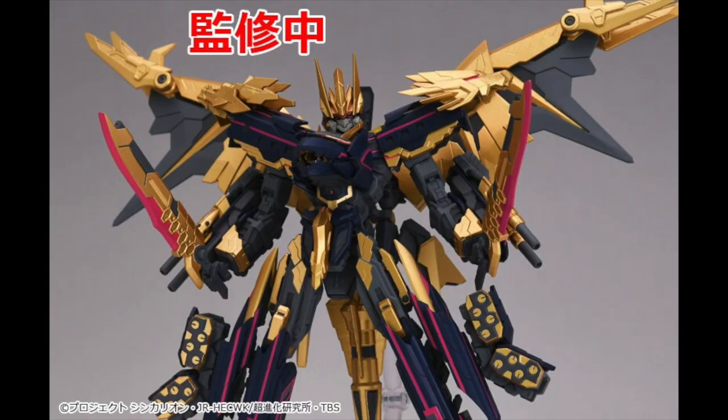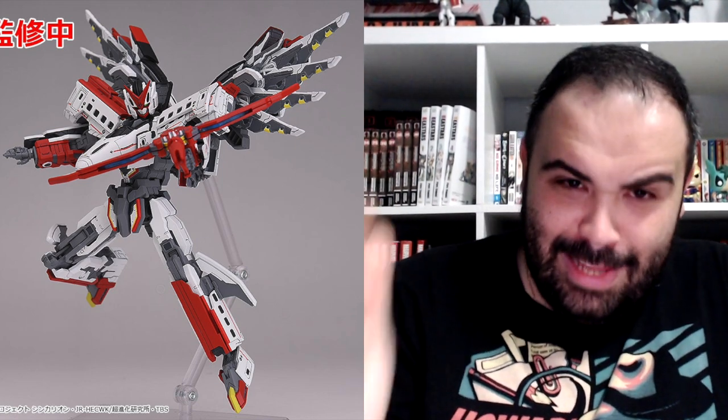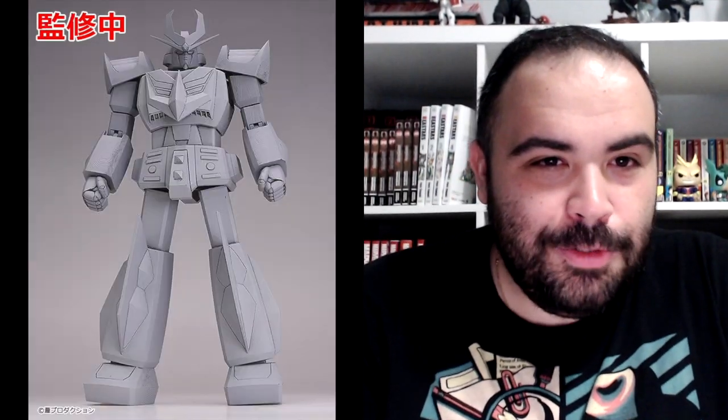We have a Shinkansen Henkei Robo Shinkalion Motoroid Black Shinkalion — deep breath. Shinkansen Henkei Robo Shinkalion Motoroid Shinkalion 800 Yamabuki. Space Warrior Baldios Motoroid Baldios. Super Sonico 1/7 scale figure, Super Sonico Curry Shop Bikini Waitress Version. Tenya from My Hero Academia is getting a Nendoroid. My boy Rimuru from That Time I Got Reincarnated as a Slime is getting a Figma figure.